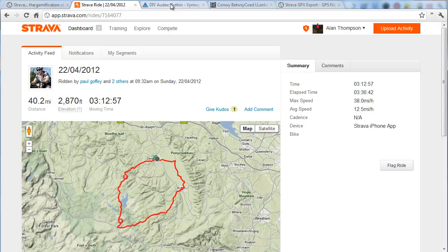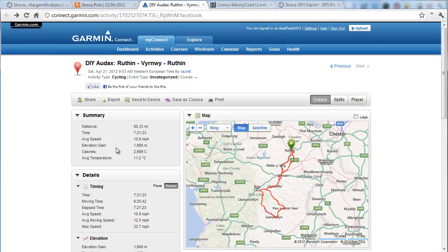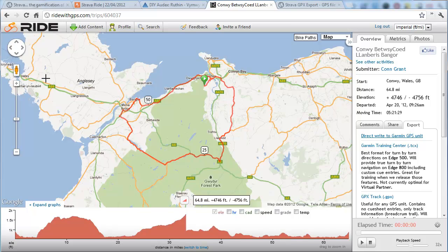If you look at Garmin Connect, the options there — and this is somebody else's ride, not mine — you can export the file as a GPX. If you look at ridewithgps.com, again this is somebody else's ride, but you've got various export options here.